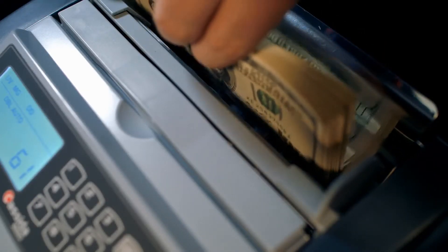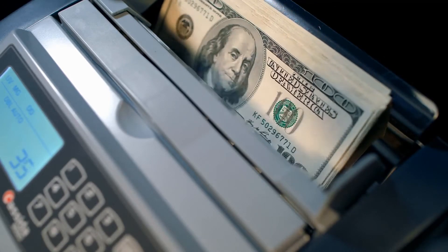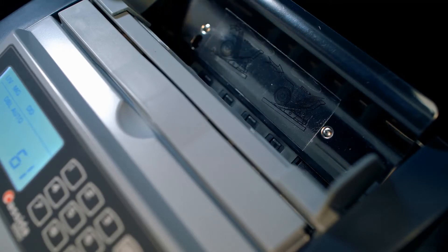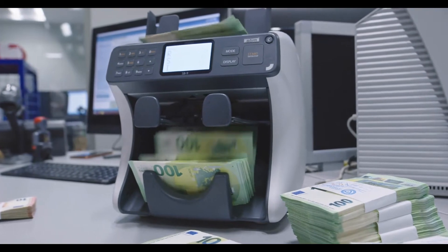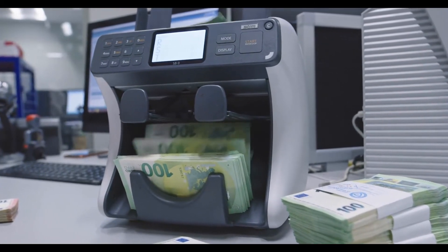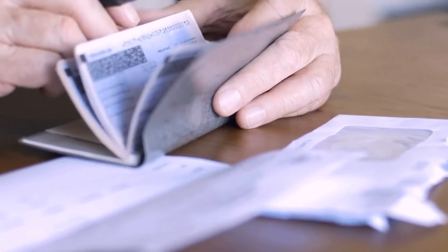Credit card users should also learn how their credit card companies apply payments when they are considering a cash advance. Payments are often applied to purchases first and cash advances second. This may not be a problem for people who pay their total bills off each month, but those who carry balances may end up paying more in the long run because of the increased interest when a balance is left over from month to month.